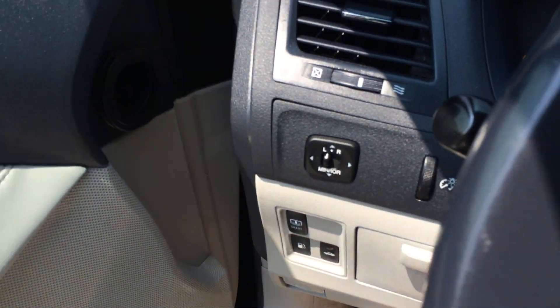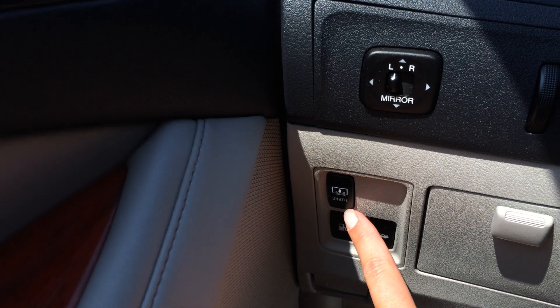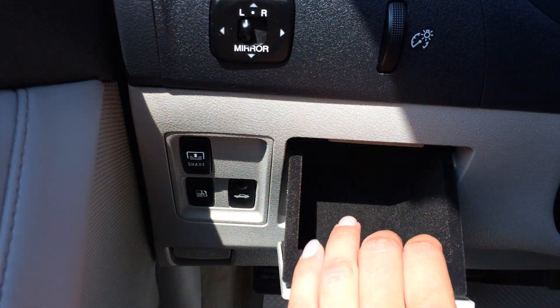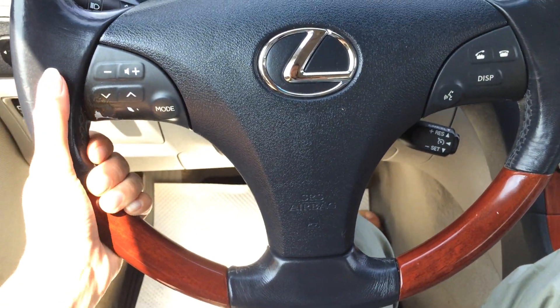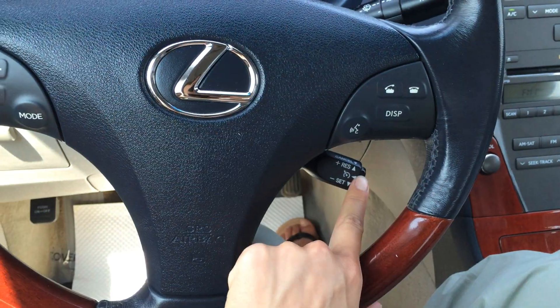Jump inside here. Side mirrors are powered, you have your power rear window sunshade, gas cap and trunk release, a little storage compartment there. Power-tilted steering wheel, it's leather and wood-wrapped. We have your audio controls, hands-free communication and Bluetooth and cruise control.